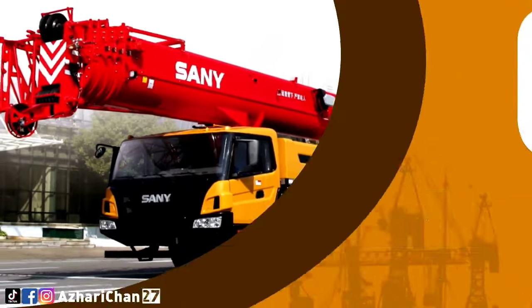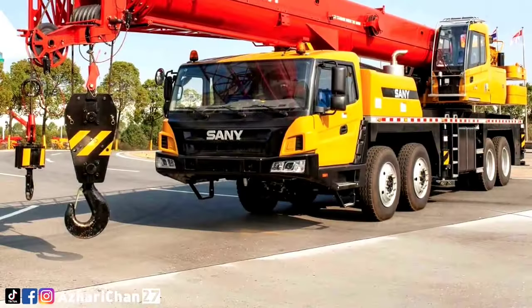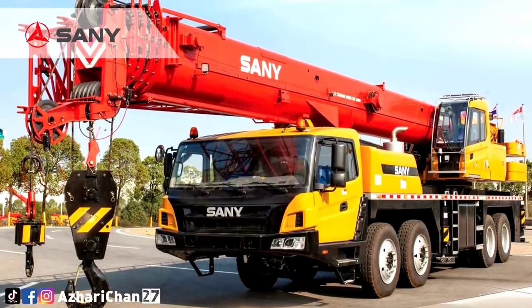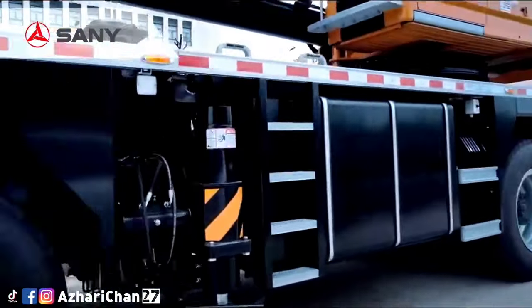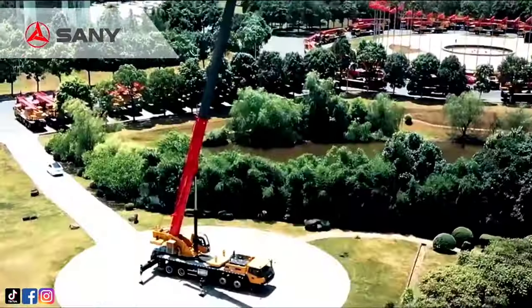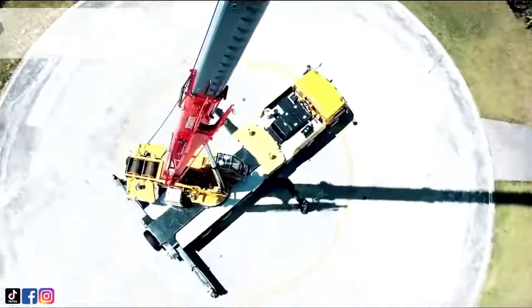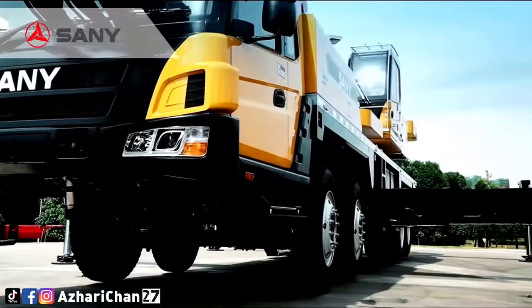Number 6 is the Sany STC 800T5. The Sany STC 800T5 is a truck crane made by one of the largest Chinese multinational heavy equipment manufacturing companies, Sany Heavy Industry Corporation Limited. This crane has a maximum lifting capacity of 80 tons, a maximum lifting torque of 2,881 Newton meters, and a total counterweight ballast of 20 tons.